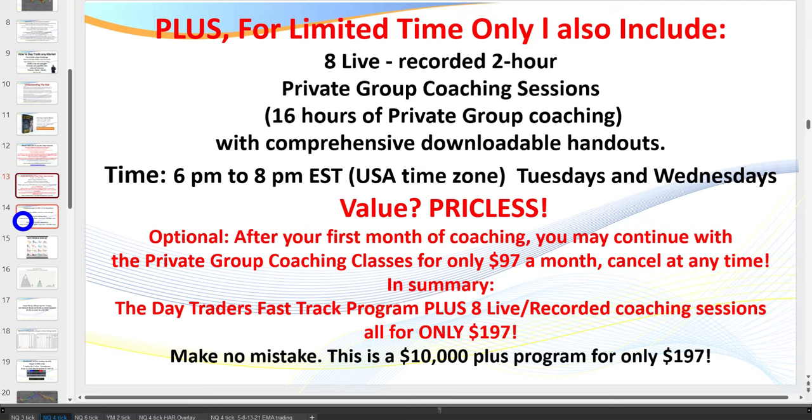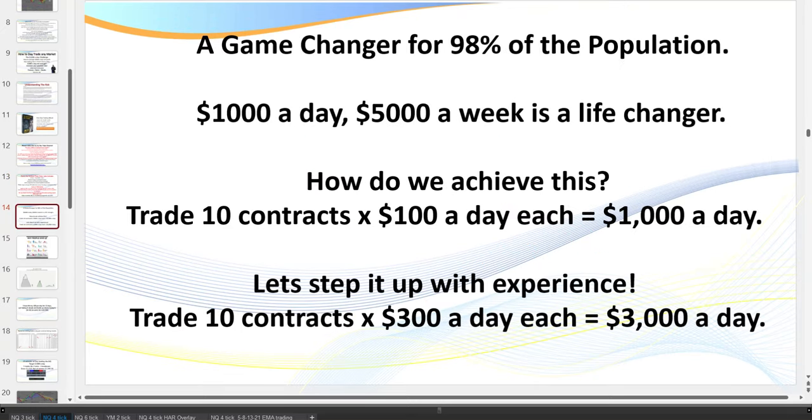I talk about this every session: show me a new trader with a compelling future that really motivates them and they'll probably reach the top 5%. For most families, $1,000 a day — $5,000 a week — is a game changer. How do you achieve that? Target $100 a day. It might take you longer to get there, but with my setups, $100 a day is a walk in the park for someone who's really put the time in. It's not rocket science — it's about learning the patterns.